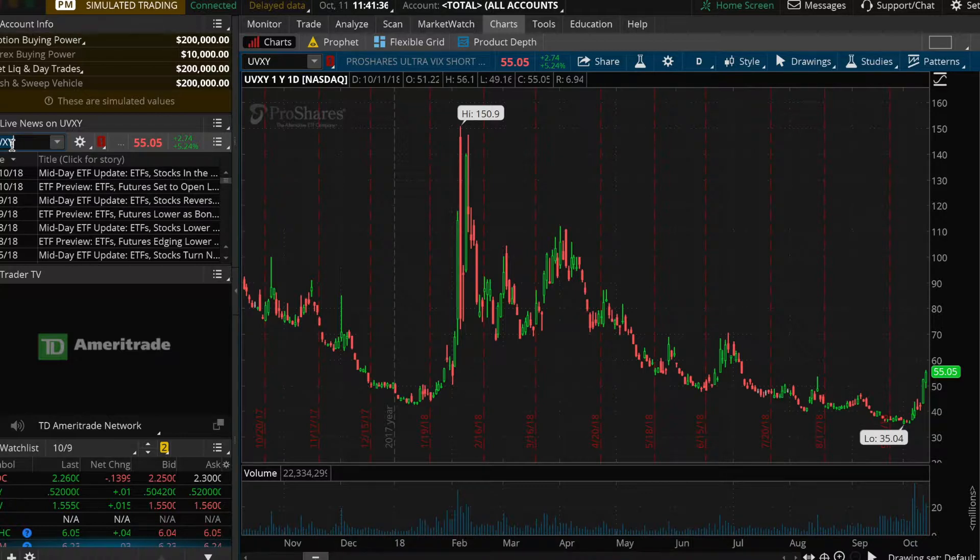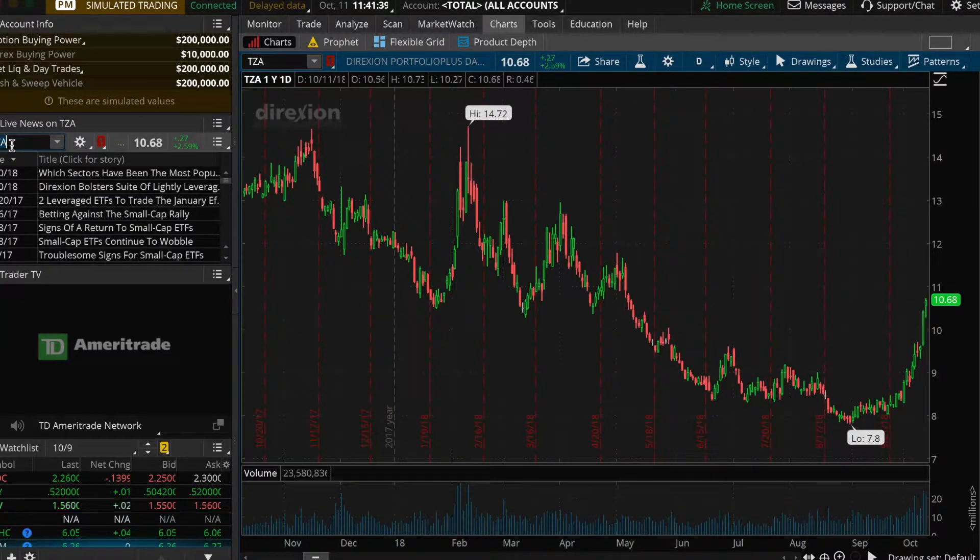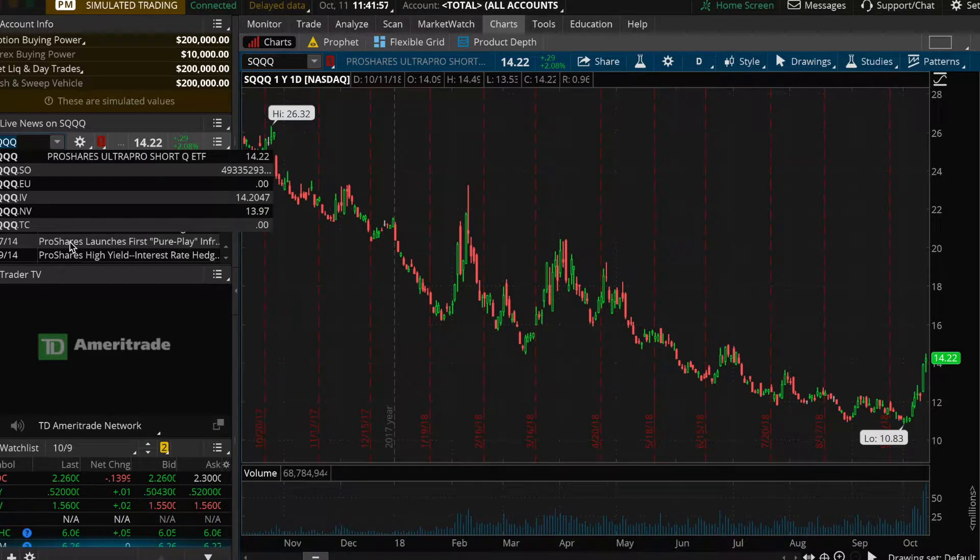So is TZA — T-Z-A. What this does is it's a bear ETF, it's short small cap. It's 3 times bear on small caps. As you can see, it's doing pretty well right now since we're in this bear market. Another one is SQQQ, which is shorting the NASDAQ 100. So that's another option in a bear market.